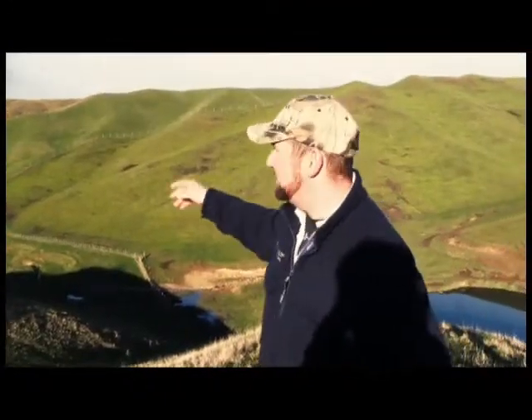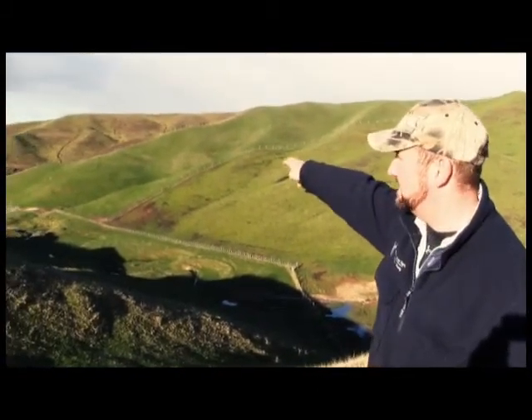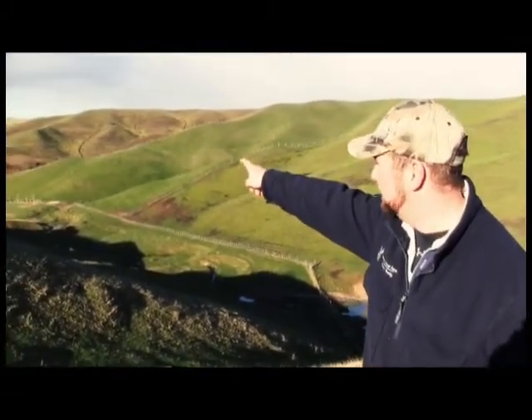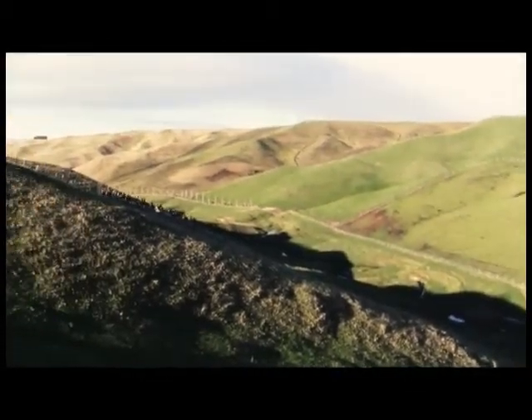Here we cultivate some pretty steep country — all three of these paddocks have been cultivated. I've got plantain in this first one, new grass in the second one, and kale and swedes for the stags in the third one — they just get ad-lib grazed over winter.